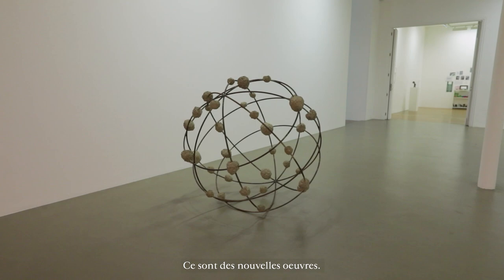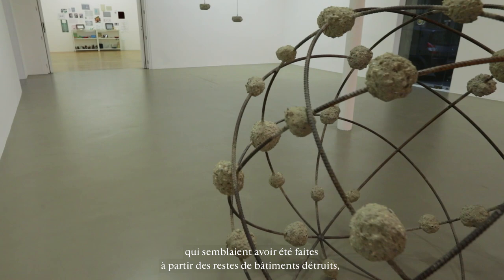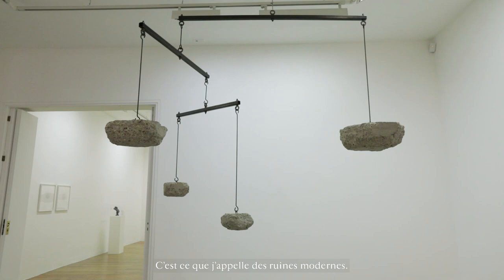This is a new body of work. For a number of years I've been wanting to create work that looks like it's made out of remains of destroyed buildings, ruins of architecture that's been affected by war or natural disasters, or sometimes affected by economy where people cannot finish a building and you see the skeletons of buildings.